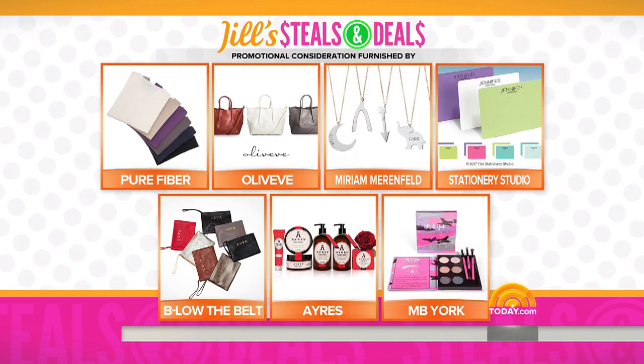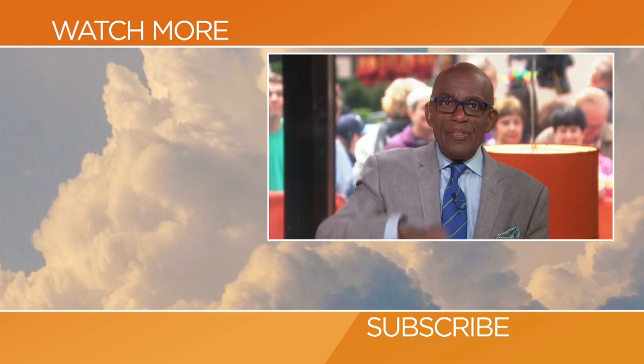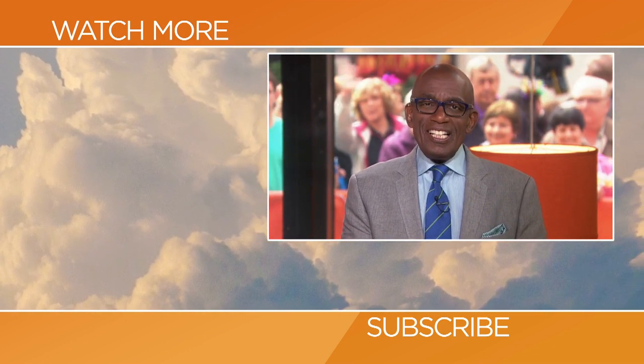Let's go through the products one more time: loungewear from Pure Fiber, handbags from Olive Eve, necklaces from Miriam Marenfeld, personalized stationery from the Stationery Studio, the Below the Belt clutches, beauty sets from IRS, and the MB York eyeshadow palette. If you have any questions, go to today.com and get those fingers clicking — you want it to get there by Mother's Day. Happy early Mother's Day! Subscribe by clicking that button and click on any of the videos to watch the latest interviews, show highlights, and digital exclusives.